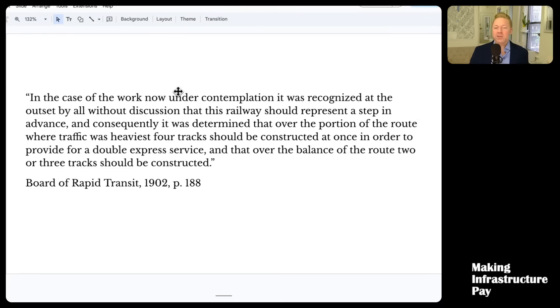They don't actually say in their original report. But in a later report, once they started construction, they refer back to it and explain. They quote: 'In the case of the work now under contemplation, it was recognized at the outset by all, without discussion, that this railway should represent a step in advance. Consequently, it was determined that over the portion of the route where traffic was heaviest, four tracks should be constructed at once, in order to provide for a double express service.' I thought this was interesting because they're saying it was recognized by all, without discussion — and I could not find anyone explaining at the time why they did it.